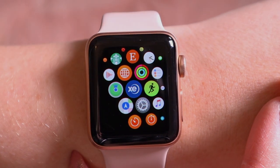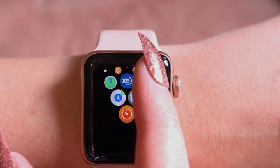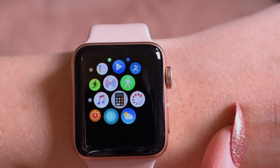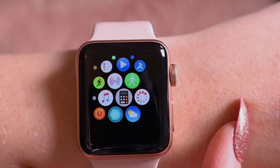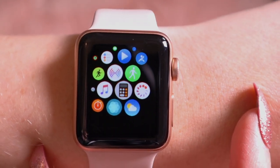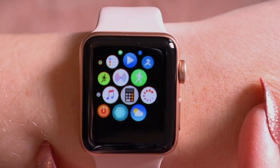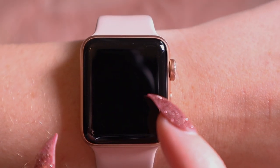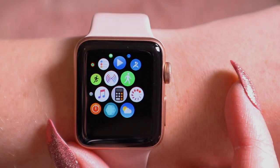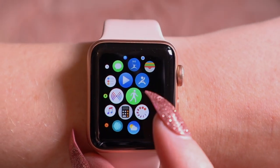There's GPS, Find My Friends, stopwatch, and that light blue one is meditation. There's also the Apple weather app — which I don't think is as good, so I could probably remove that from my watch screen. Then there's the calculator and the Flow app, which is the period tracking app for Apple.